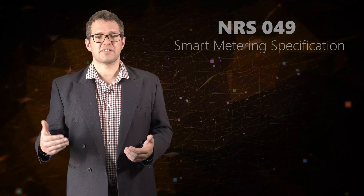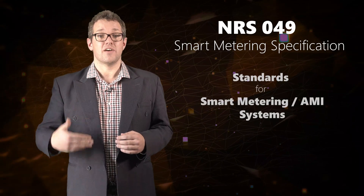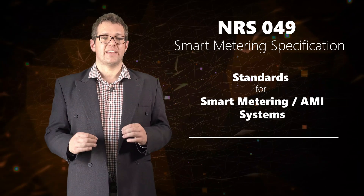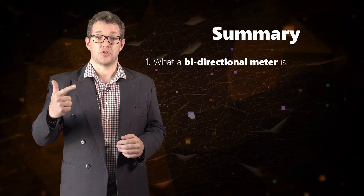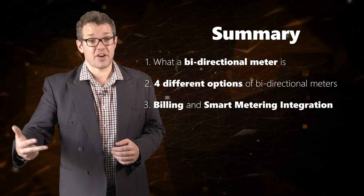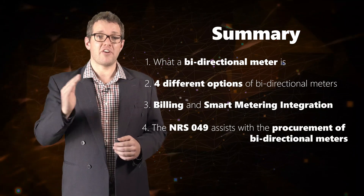Municipalities wanting bidirectional meters with AMI integration capabilities are advised to reference the NRS 049 Smart Metering specification. This specification provides standards for different aspects of a smart metering or AMI system, and importantly includes procurement guidance which also prevents vendor locking. In this video we have discussed: what a bidirectional meter is; four different options of bidirectional meters; billing and smart metering integration; and how the NRS 049 document could assist with procurement.